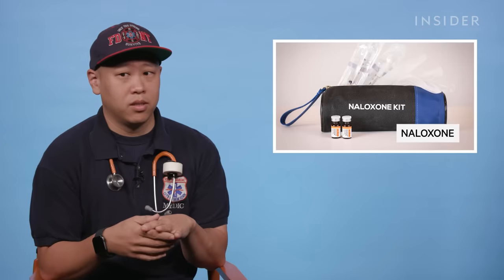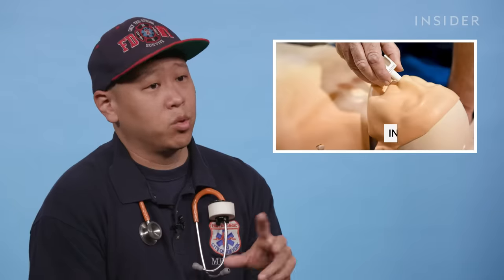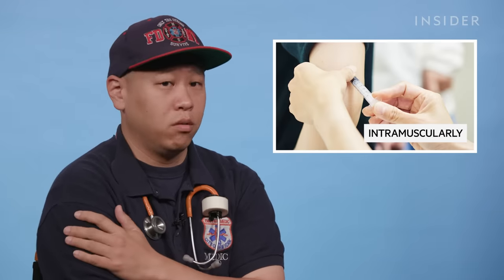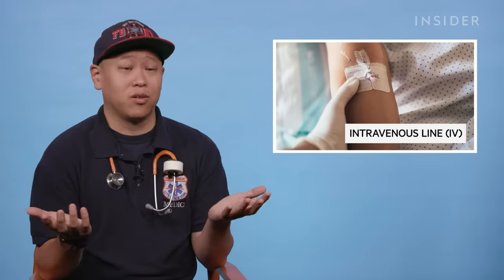Narcan can actually be delivered three different ways. From a civilian standpoint, they do have these kits. You can give it intranasally — right through the nose — intramuscularly through the muscle, essentially like the arm, and then IV. You wouldn't have to necessarily stab it through the chest.